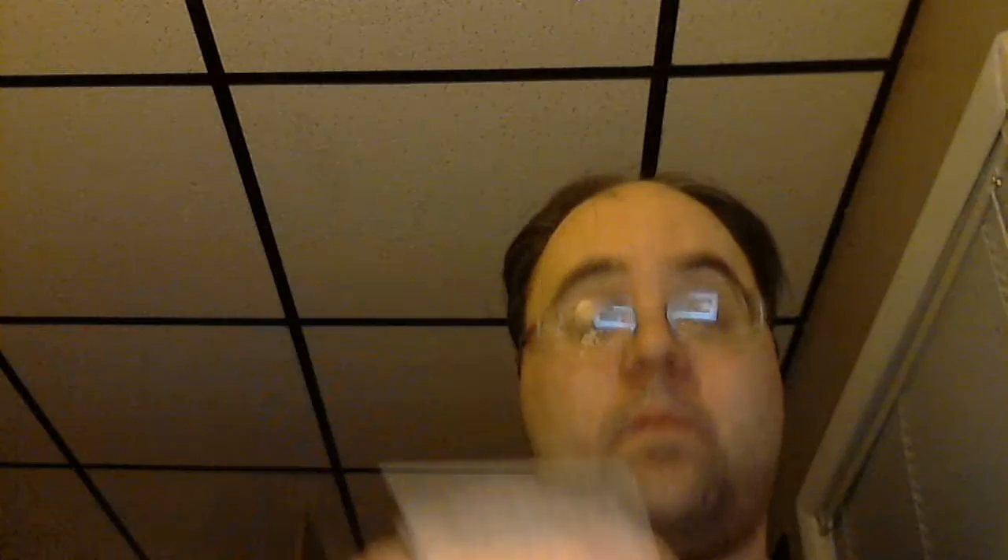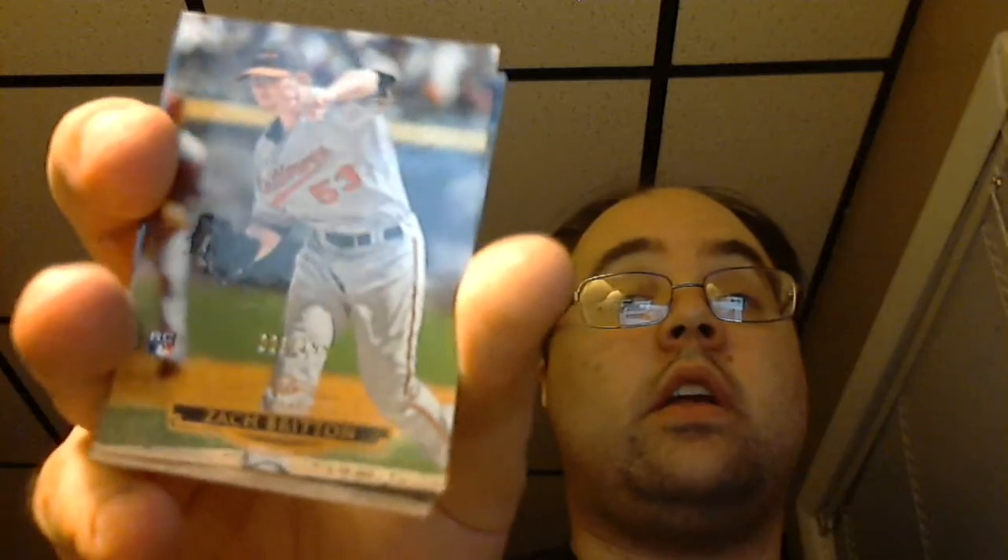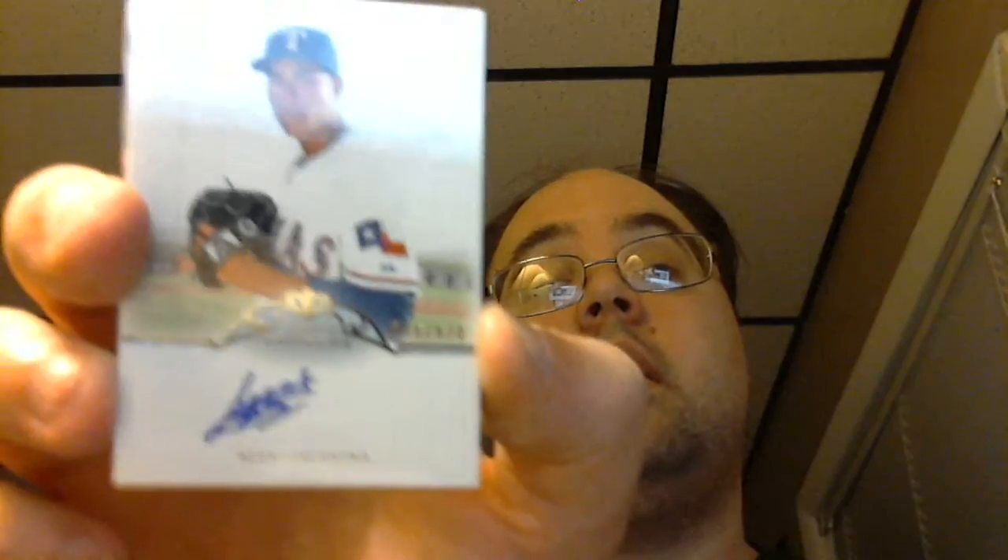Here's another pack. My base cards were Justin Morneau, Alex Rodriguez, and Mike Schmidt. The numbered card to 199 was a rookie of Zach Britton — a rookie card numbered, which is kind of nice. And then my on-card auto was Alexi Agondo numbered to 570 for the Rangers. So pretty nice on-card auto there — pretty happy with that.